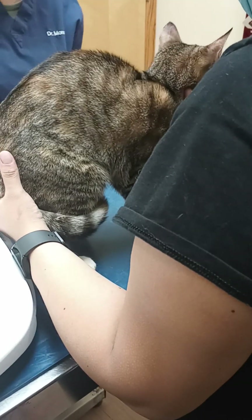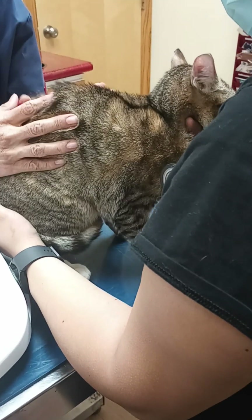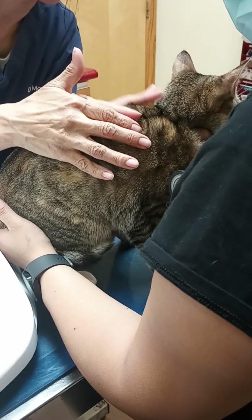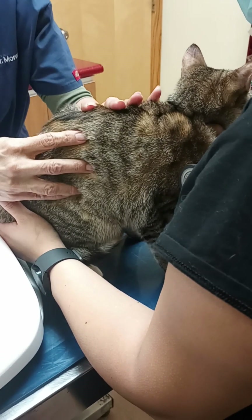Her skin is nice and clean. I don't see anything — no flakes, no pimples or redness. Her skin looks healthy.